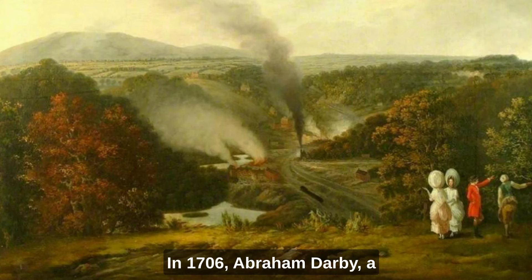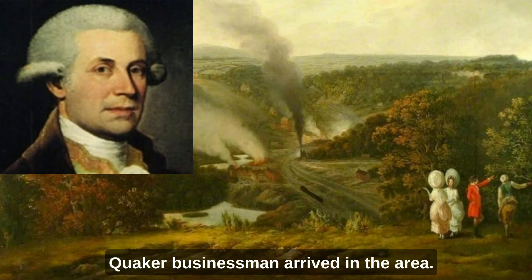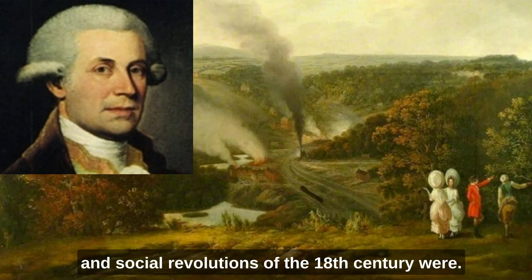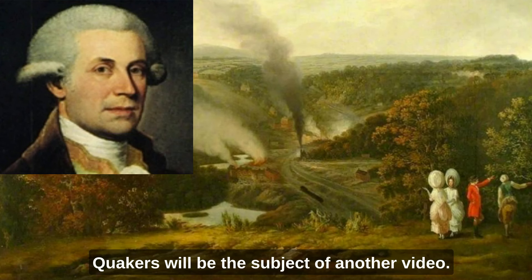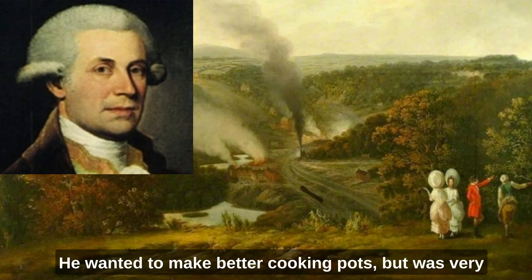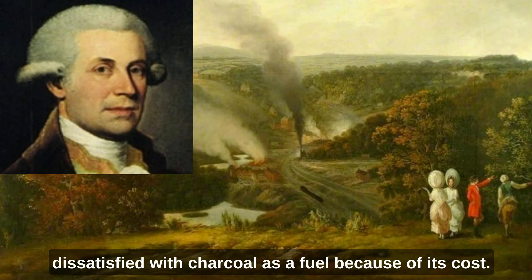In 1706, Abraham Darby, a Quaker businessman, arrived in the area. Why so many great protagonists of the industrial and social revolutions of the 18th century were Quakers will be the subject of another video. He wanted to make better cooking pots but was very dissatisfied with charcoal as a fuel because of its cost.